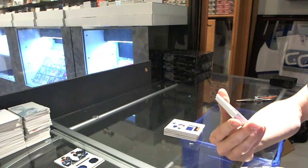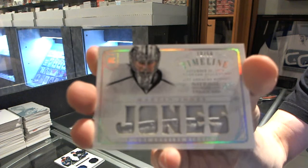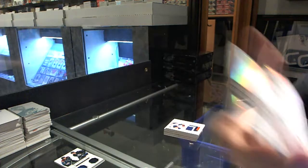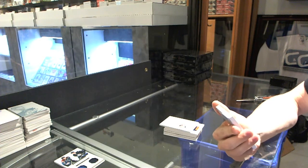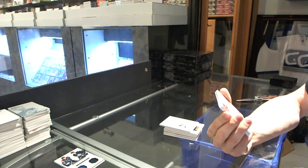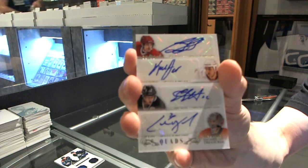We've got a Timeline jersey prime, numbered 18 of 50 for the LA Kings, Martin Jones. We've got a quad autograph, numbered 35 of 50 for the Carolina Hurricanes: Ron Francis, Keith Primo, Eric Stahl, and Cam Ward.